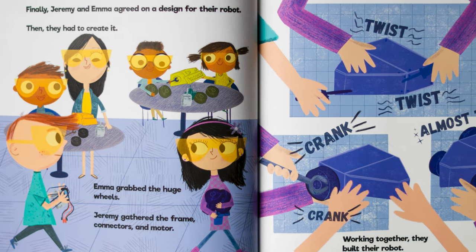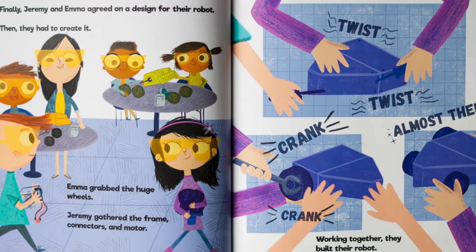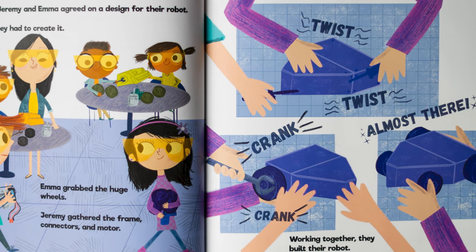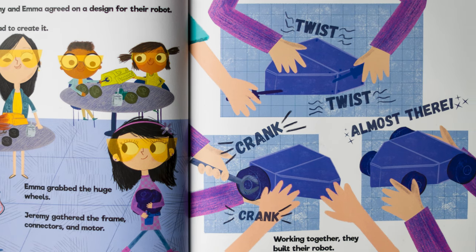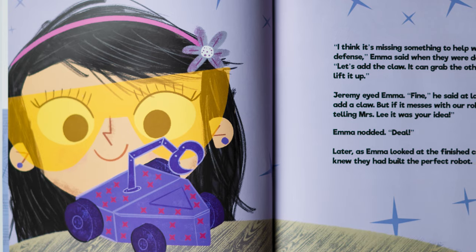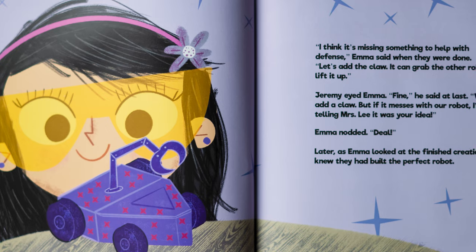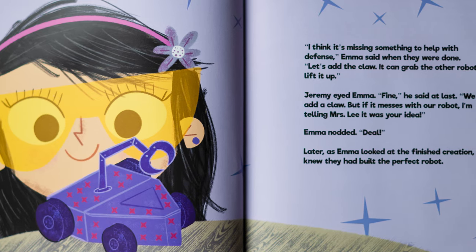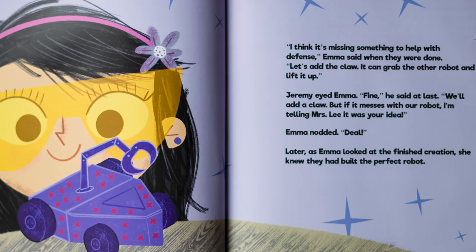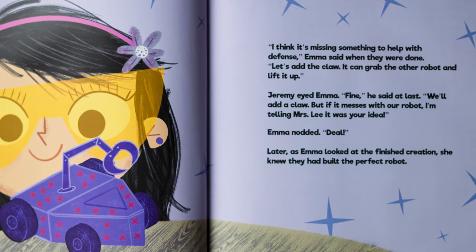Then they had to create it. Emma grabbed the huge wheels. Jeremy gathered the frame, connectors, and motor. Twist, twist, crank, crank. Almost there. Working together, they built their robot. "I think it's missing something to help with the fence," Emma said when they were done. "Let's add the claw. It can grab the other robot and lift it up." Jeremy eyed Emma. "Fine," he said at last. "We'll add a claw. But if it messes with our robot, I'm telling Mrs. Lee it was your idea." Emma nodded. "Deal."